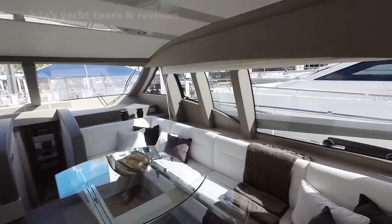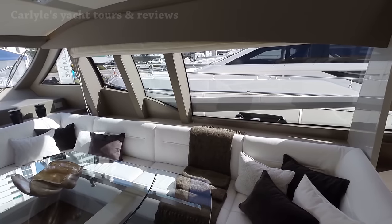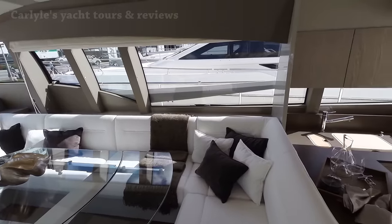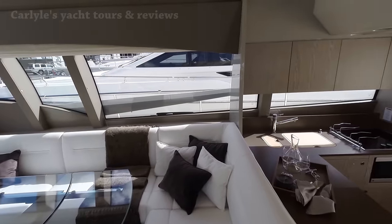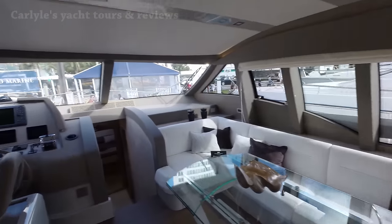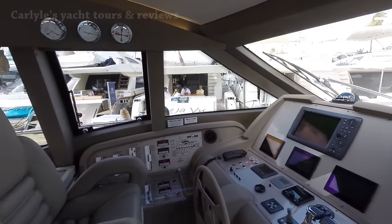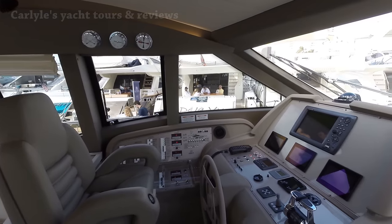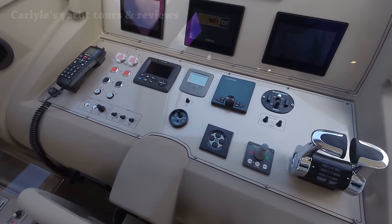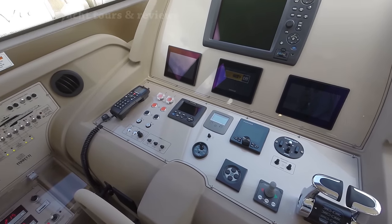So you're entertaining guests. We'll have to take a look and see how easy it is to maneuver this — maybe if you want to take the controls yourself. And then here's your family; they're hanging out right next to you, so there's a sense of closeness, no isolation between them. There's your searchlight, joystick controls, and a Simrad system over there.